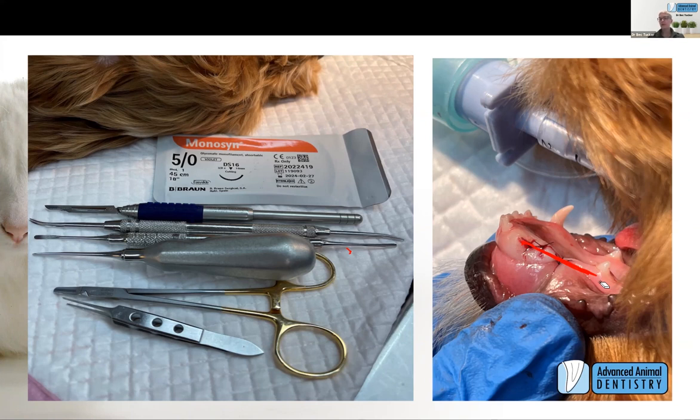Between Gary, Bec, and myself, when we were all working together, we all had a slightly different approach and we all had pretty similar outcomes. In doing closed extractions, it works better for me because of my instrumentation — I use very thin luxators. With the difference between elevation and luxation: elevation is where you force an object between the tooth and the alveolar wall and something has to give; luxation uses very thin instruments that sharply dissect away the periodontal ligament specifically.